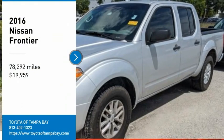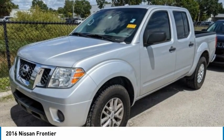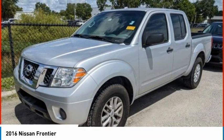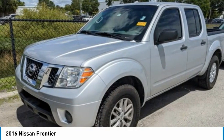Looking for the right vehicle? Check out the 2016 Frontier. The Nissan Frontier offers a full-length, fully-boxed frame for strength, serious off-road capabilities, and a 5-star rating for side impact crash safety.